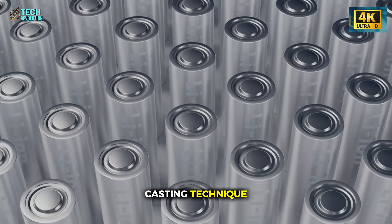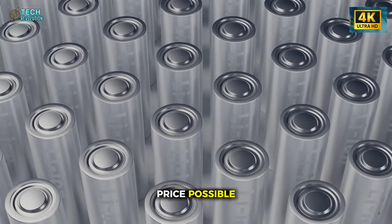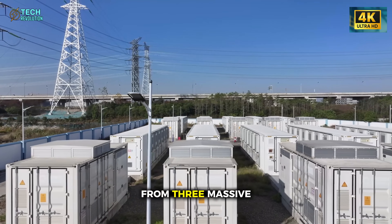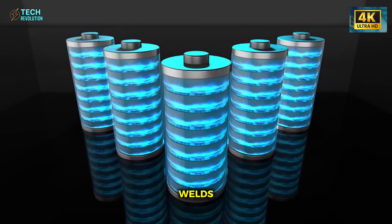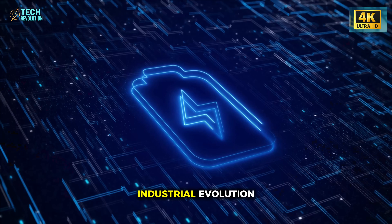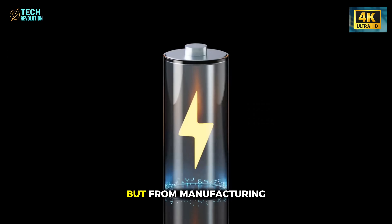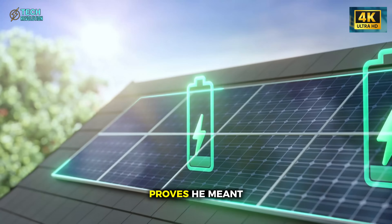And it goes deeper than the chemistry. Tesla's new Giga casting technique is what makes that $15,000 price possible. Instead of welding hundreds of steel panels, Tesla now molds the car's entire frame from three massive aluminum pieces. Fewer parts, fewer welds, fewer things that can fail. It's not a budget trick — it's industrial evolution. Musk always said the real revolution wouldn't come from batteries or AI, but from manufacturing itself. The Model 2 proves he meant it.